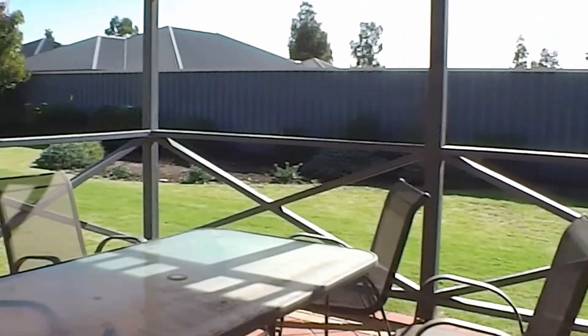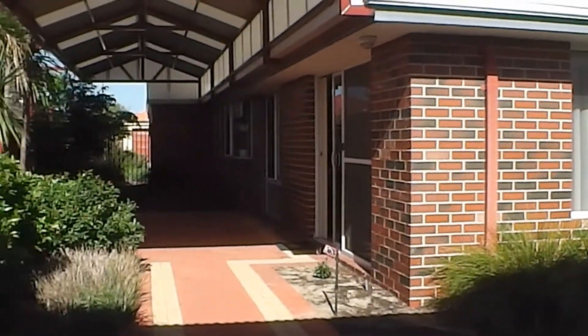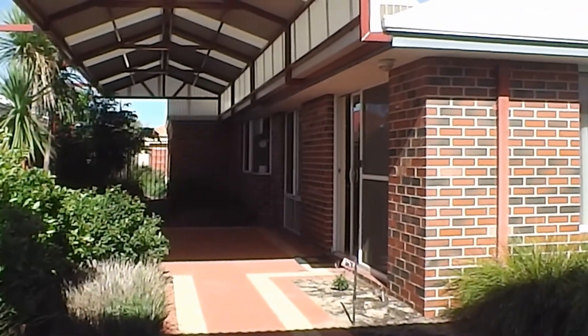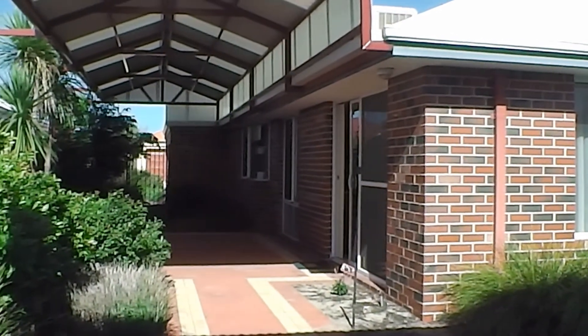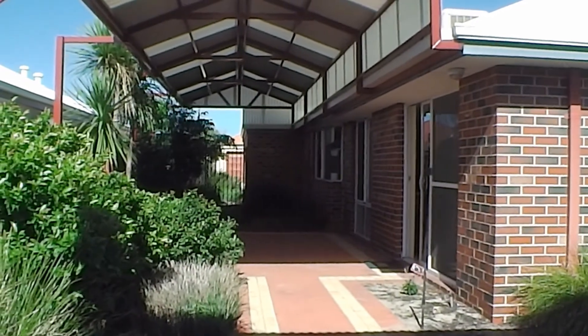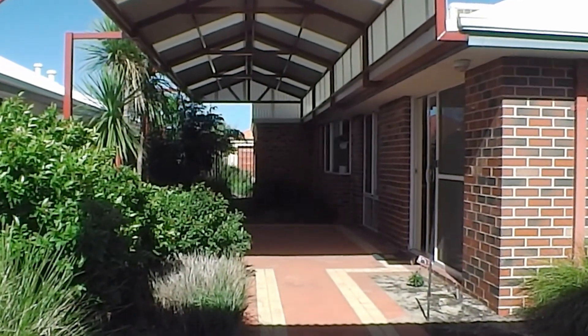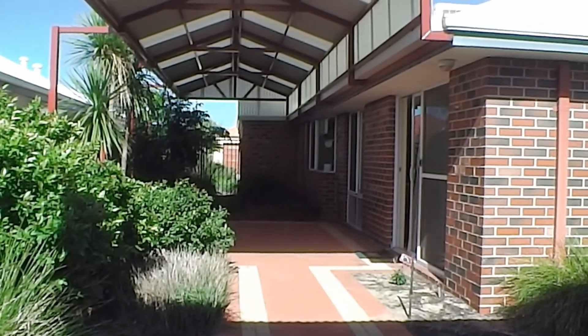This home is located in Millbridge, which is very close to the shopping centres and schools. We would love to rent this property to you, so if you'd like to have an inspection please contact our office on 9780 0700. Thank you for watching.